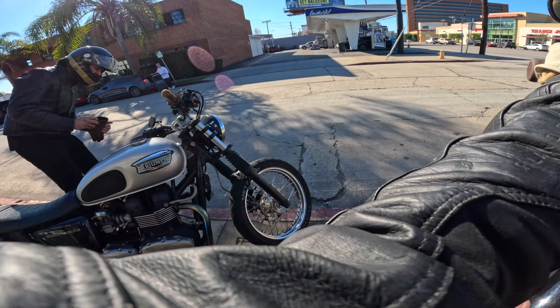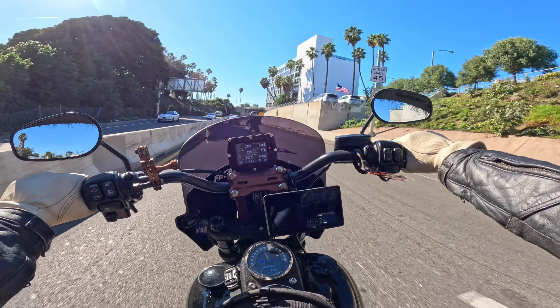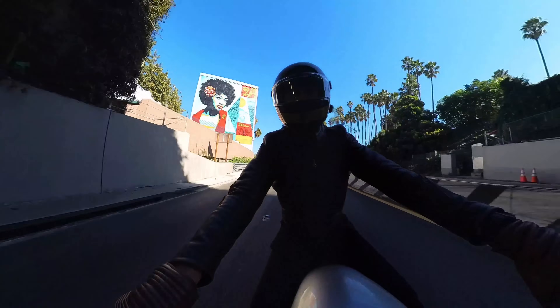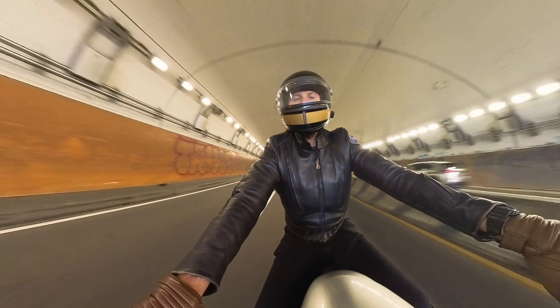I feel so lucky to live close to one of the best riding havens in the world. The Pacific Coast Highway is iconic and offers stunning views of the ocean, as well as some amazing roads through the canyons. Franco is taking us to one of his favorite lookout spots, which I've never been to.